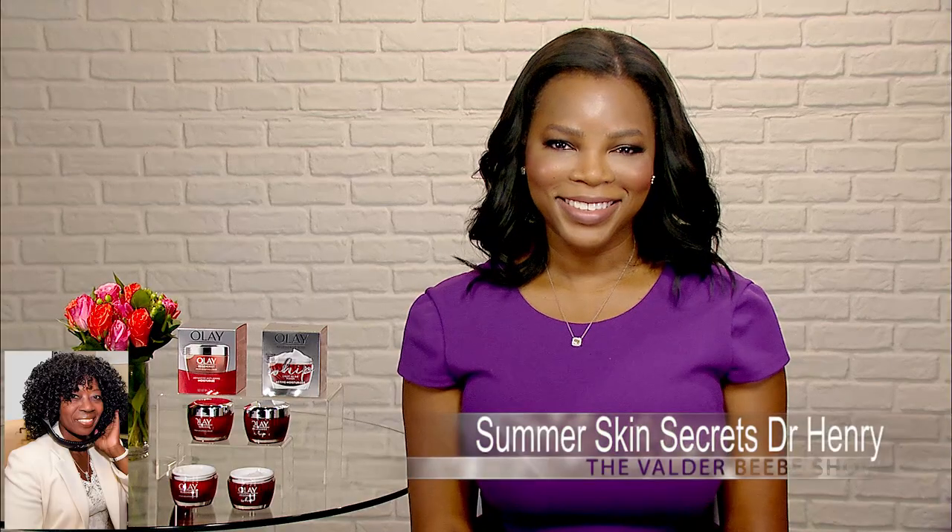Hi, I am Valder Beebe. I am the host and the visionary of that celebrity interview. Dallas, Texas — who do I have in the studio with me?